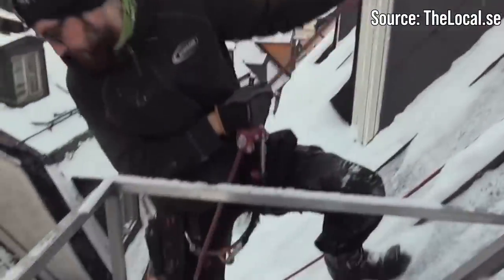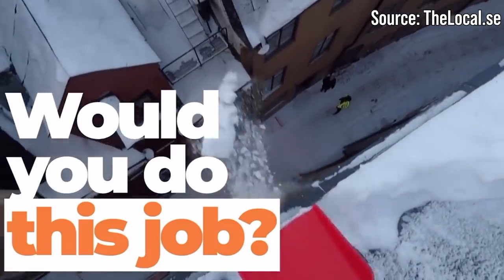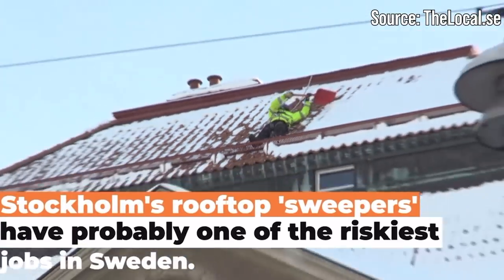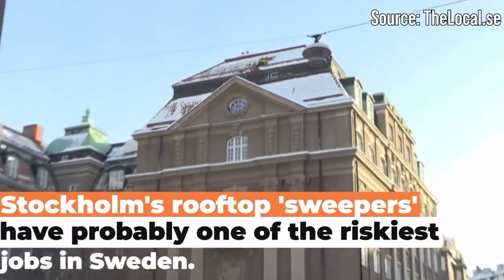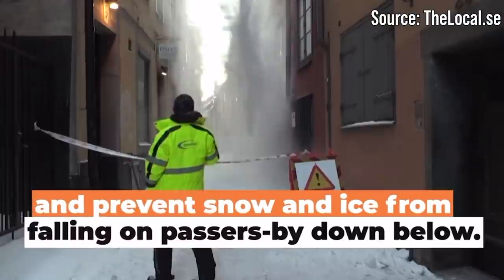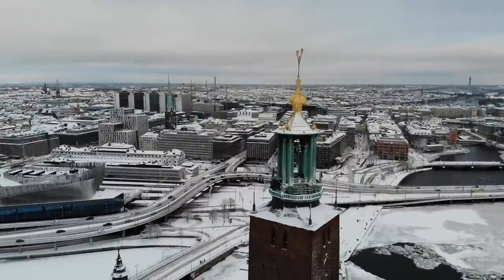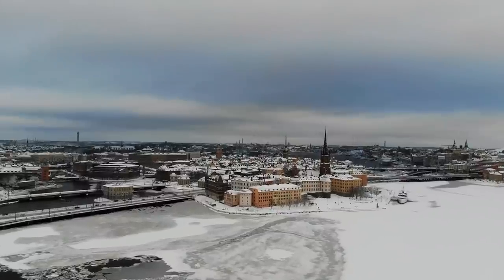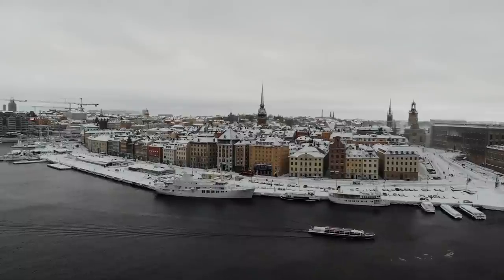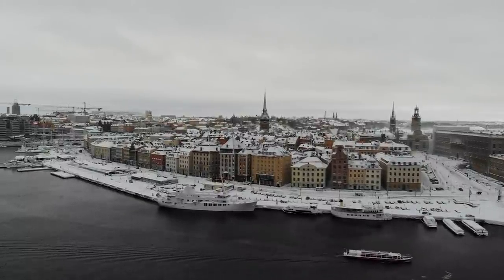Every winter when Stockholm gets a fresh batch of snow, an army of rooftop workers take to the roofs all around town to clear the snow off — a practice I have never seen before in America. There are two main reasons: first, the safety of people so they aren't hit by falling icicles. Second, many buildings in Stockholm are hundreds of years old, in some cases older than the United States itself, and too much snow on the roof could potentially cause a collapse.